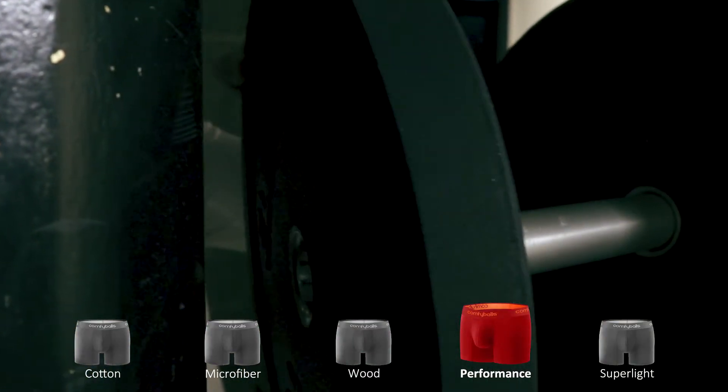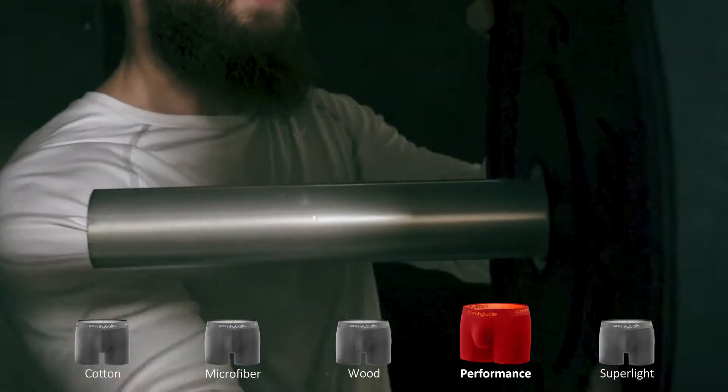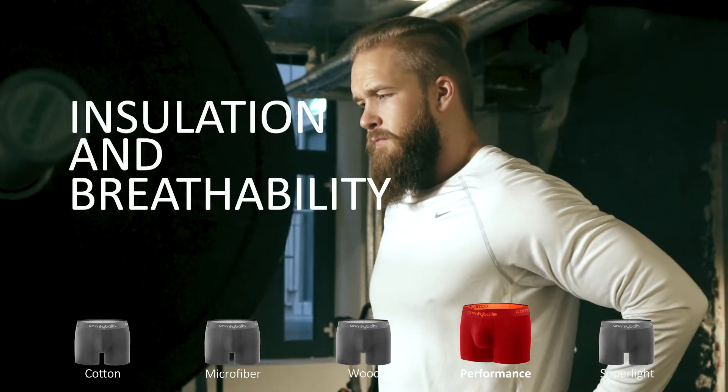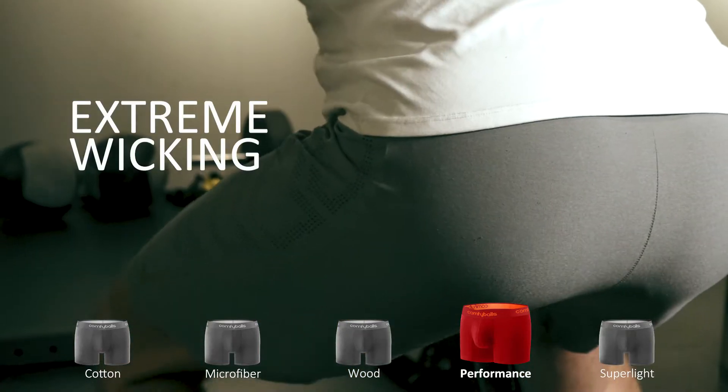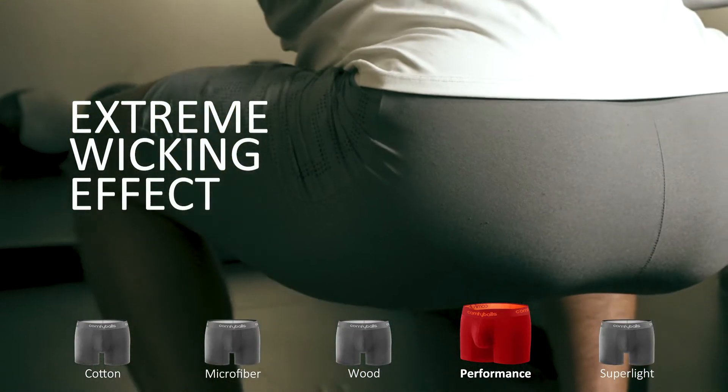Using technical fibers from Invista, performance yields both insulation and breathability. Performance is an all-season pure sports boxer with extreme wicking effect and super fast drying.